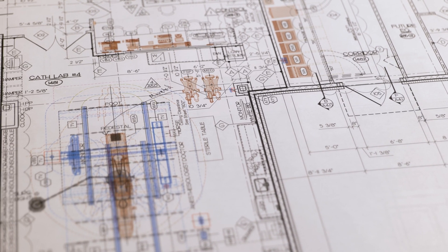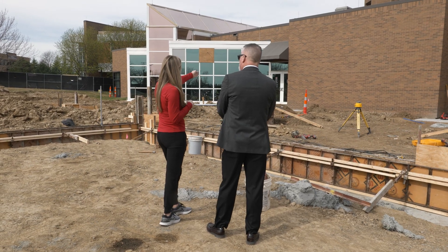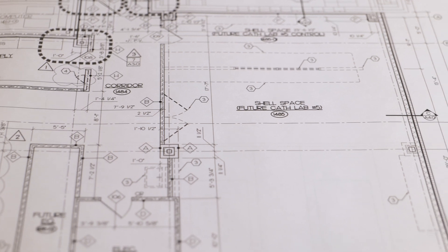This is going to be the new entryway for the fourth cath lab. The fifth lab will be going from here over. It'll come fully equipped with everything we need for any type of procedure — neuro, or cath, cardiac-wise.